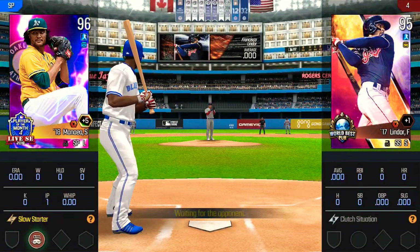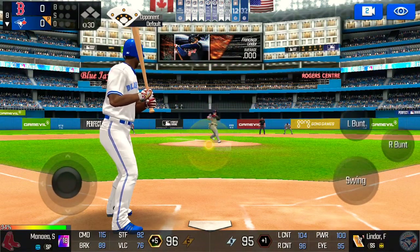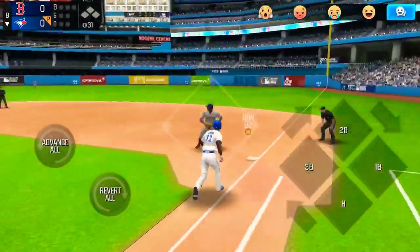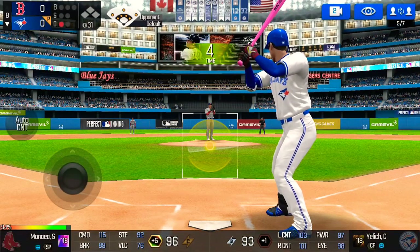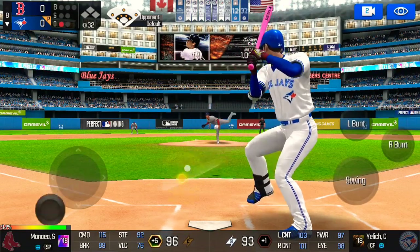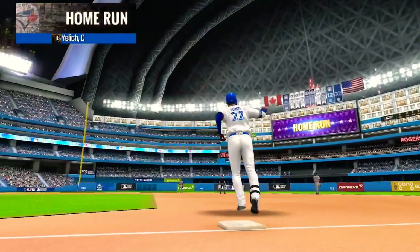The batter's stepping up to the plate. He's in a full windup — throw to first. He made the tag in time. One out. The batter's stepping up to the plate. Here's the windup and the pitch — a high, hard one. That one's into the bleachers for a home run. It's a solo home run.